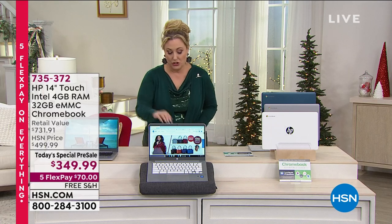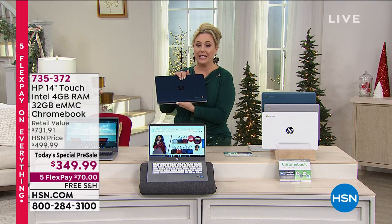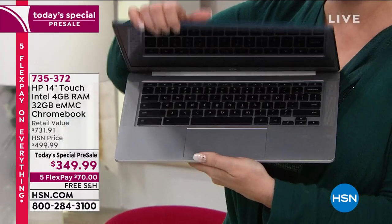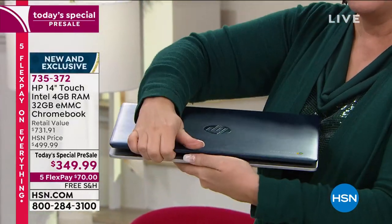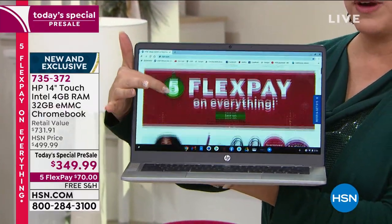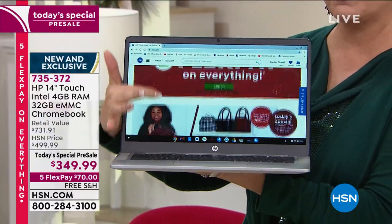Let me just show you — I'm going to close it. It's really the speed. When you open it up and turn it on, you're ready to go. This is how quick it pops open and is ready to go with that really responsive touchscreen.